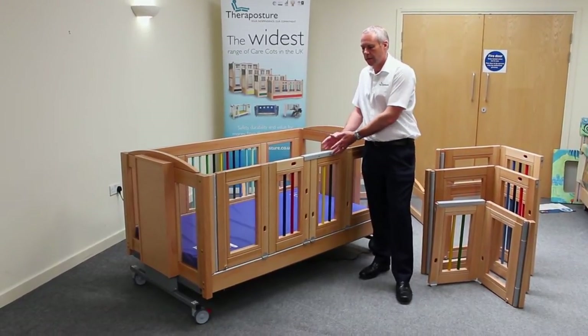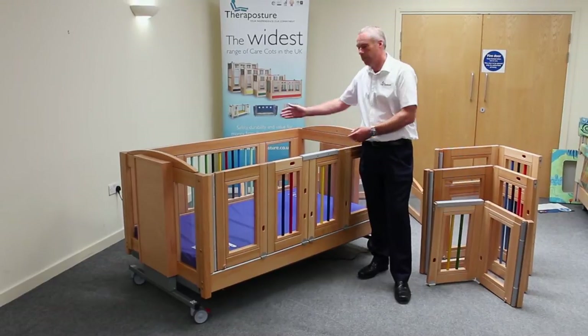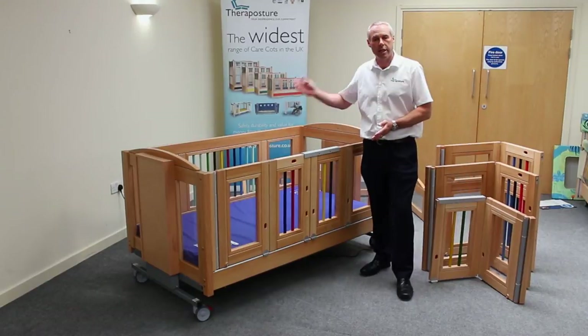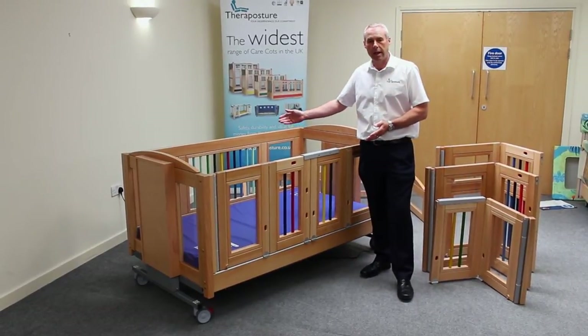The cot comes with access on either one or both sides, and because it's modular, if you start with access on one side, you can change its access to both sides at any time.